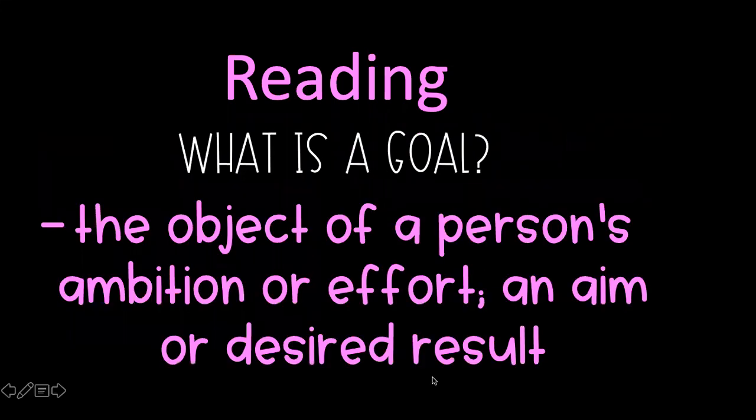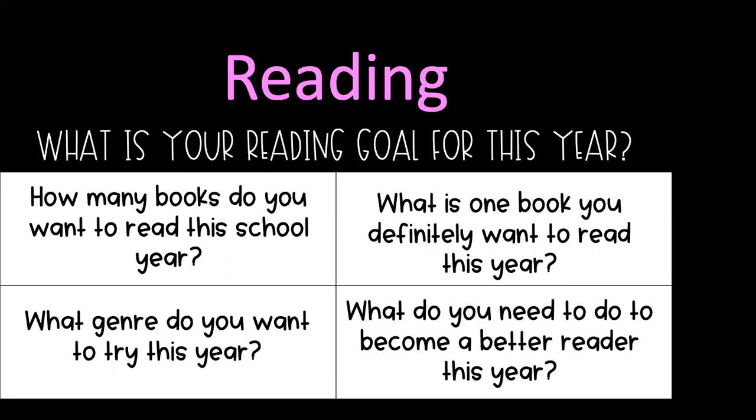We're going to review what we just talked about in morning meeting — what is a goal? The dictionary definition is the object of a person's ambition or effort, an aim or desired result. Just like Miss Weibel talked about this morning, it's basically something you want to get done, something you want to achieve or accomplish. Today in reading we're just going to focus on reading goals — things you want to be able to do when it comes to reading.